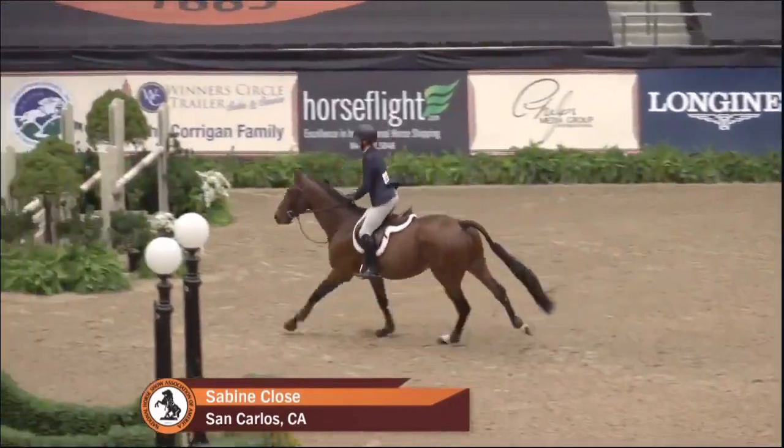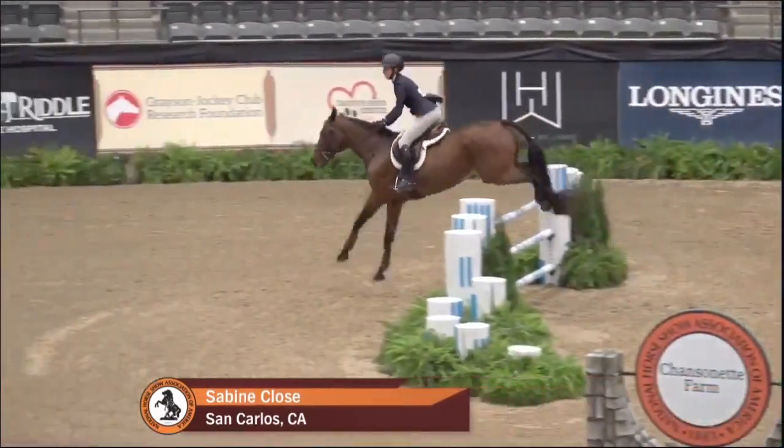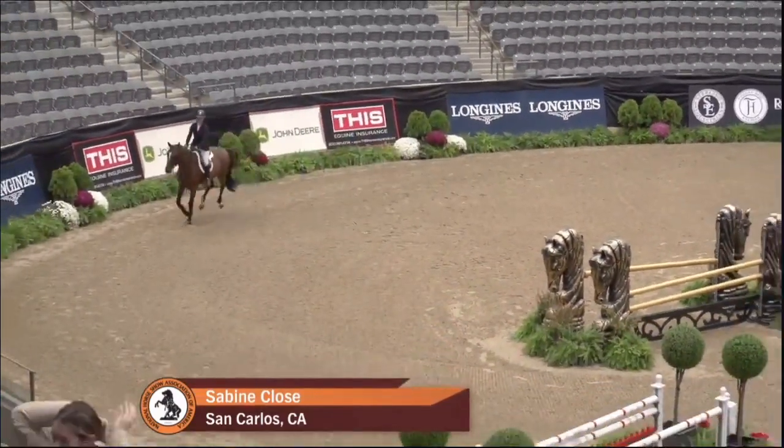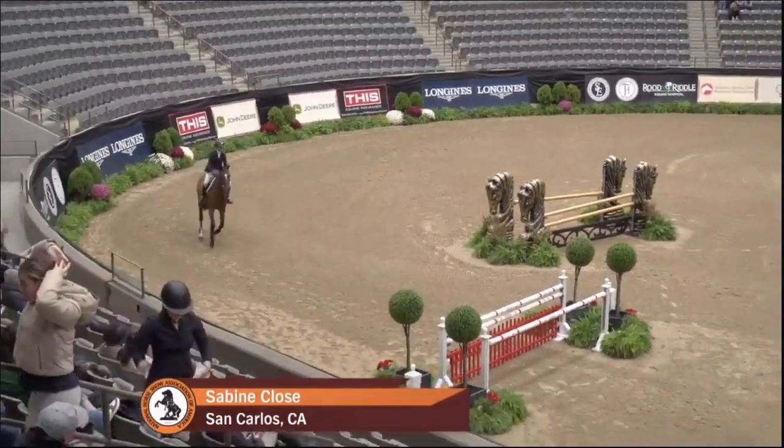Also sixth this year in the CPHA Foundation Finals. She's also been recruited to UC Davis and their NCEA equestrian team. Sabine Close.